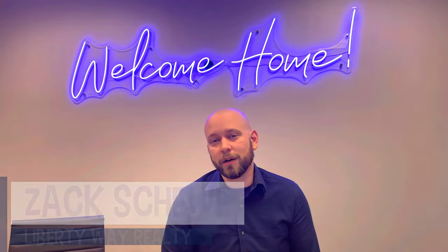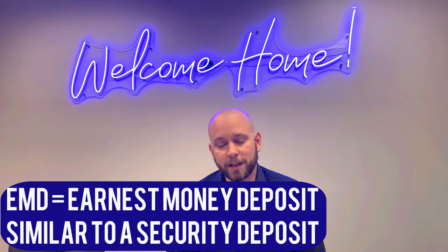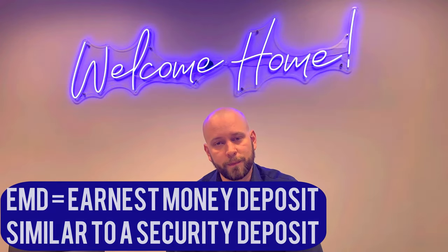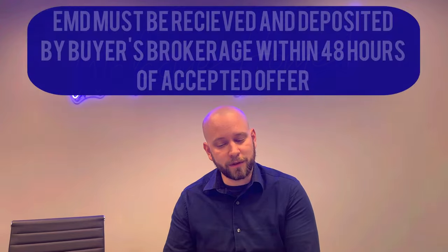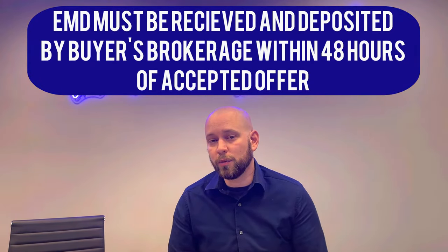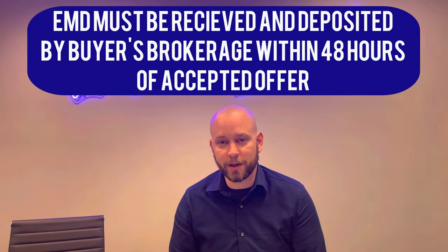One of the basic elements of an offer when buying a house is an Earnest Money Deposit. What that is, is it's kind of like a security deposit. When you submit an offer, you include it in the offer, and what it means is that within 48 hours of a deal being accepted, you pay that money out to the brokerage of your representing buyer's agent.